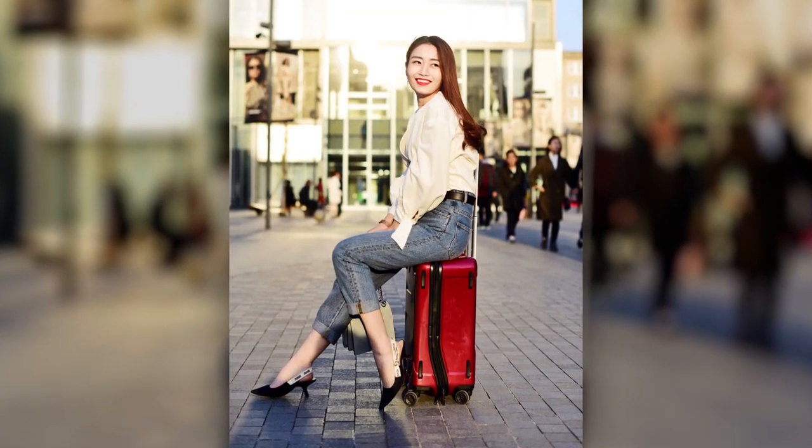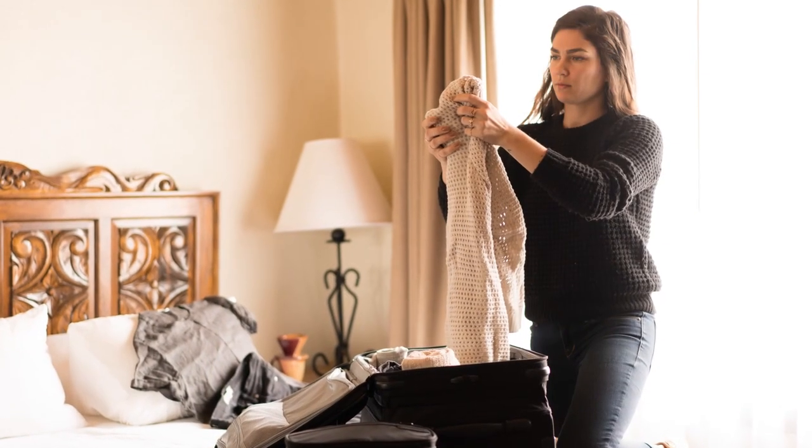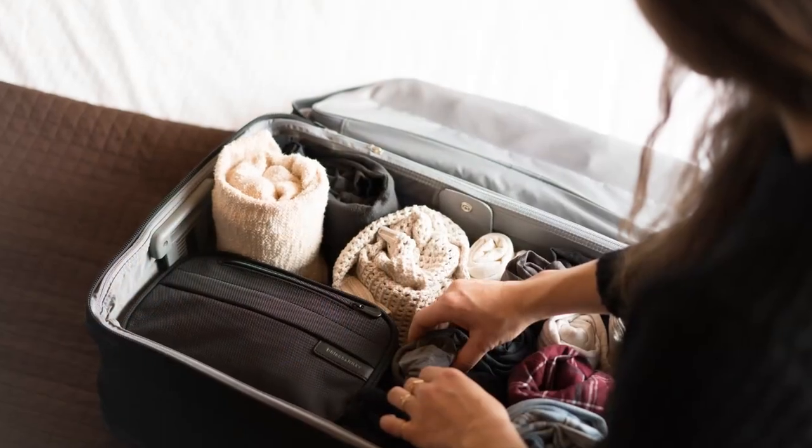Hi, I'm Sarah from Briggs & Riley, the leading global luggage brand known for performance and style. We know everyone has their own packing personality, and we also know the way you pack should be easy and orderly. One way to make this happen is the wrapping method.